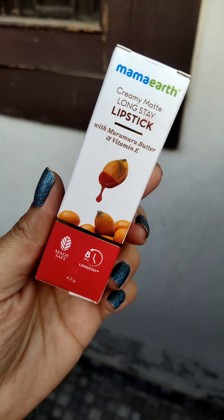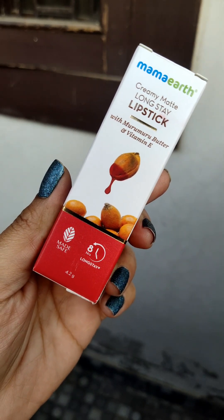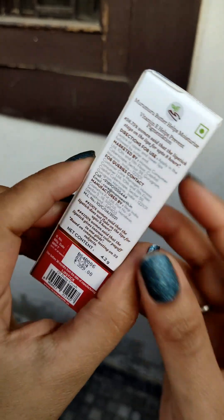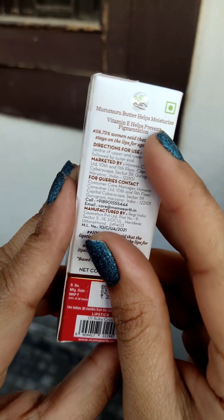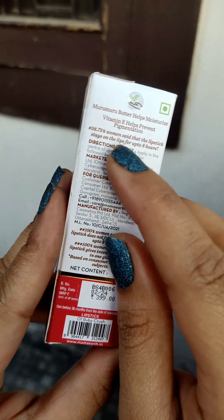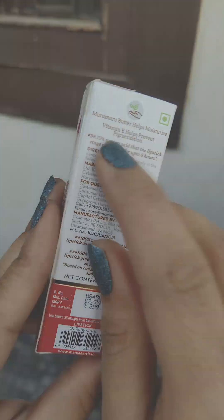This is how the packaging looks — Mamaearth Creamy Matte Long Stay Lipstick with Murumuru Butter and Vitamin E. The Murumuru Butter will give your lips hydration and moisturize your lips every time. Vitamin E helps in preventing pigmentation, so this is a really great vitamin.